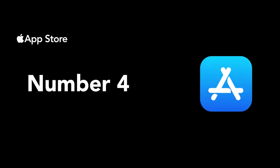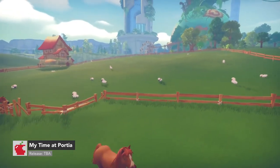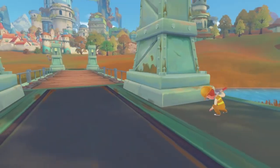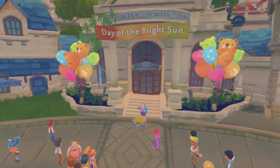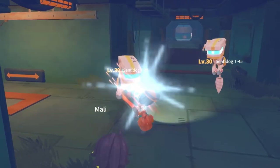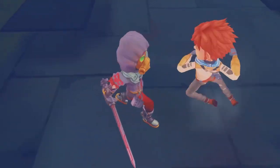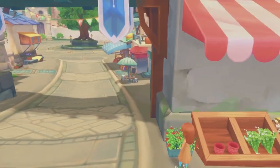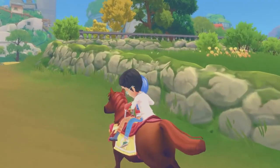Number four, we have My Time at Portia. It surprised me how most people are unaware that this game is actually coming to iOS. It's a 3D simulation RPG set in a post-apocalyptic land. You follow the main character and will travel to Portia, a small town, and must restore your parents' workshop and the town itself. Take commissions, grow crops, raise animals, meet colorful characters, explore and battle, level up, and so much more. You can play it for well over 100 hours and still not experience everything on offer. The game is set to release on TapTap, a Chinese alternative to the App Store in 2021. No information has been shared on the App Store release yet.